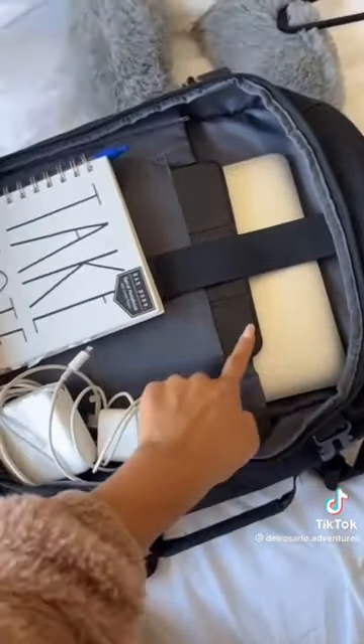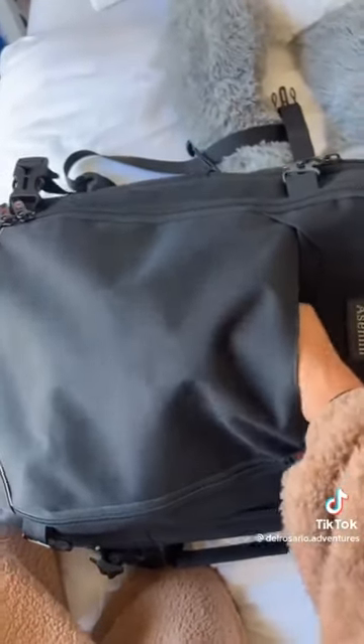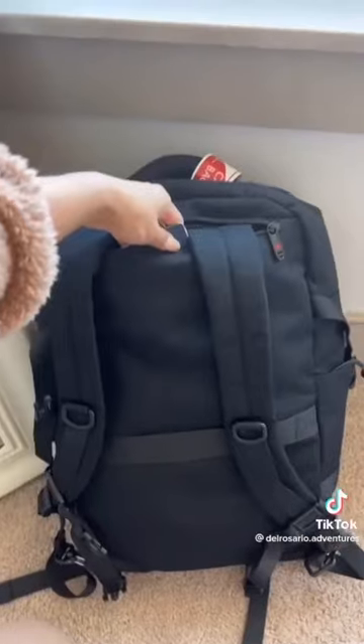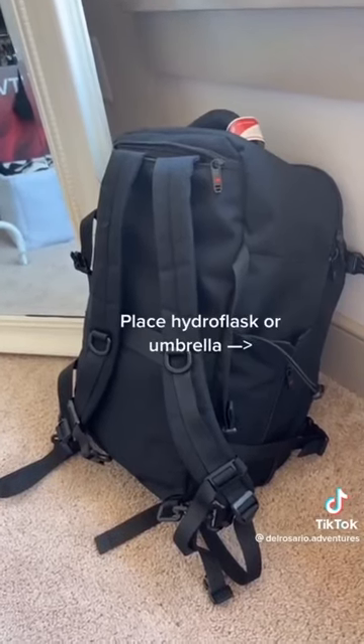Front pocket: computer, iPad, notebook, chargers. We still have a front zipper here. Just for reference, it fit this entire thing comfortably. On the back, we have another zipper, and I love putting important stuff all the way down there since this is going to be on my back. You can find this backpack through the link in my bio.